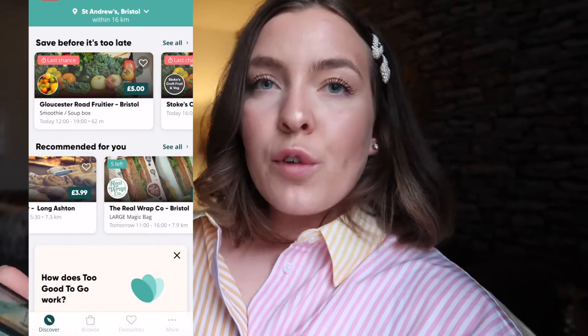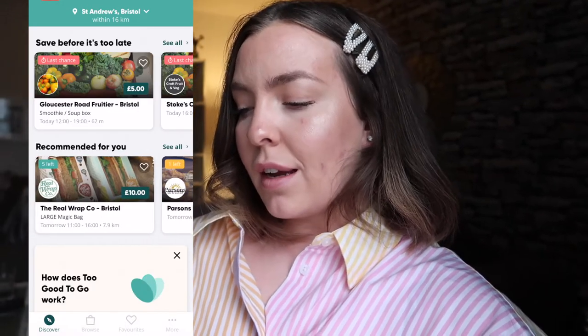Hi guys, welcome back to my channel! I'm really excited for today's video because this is something I normally do on my days off work. I've decided to bring you a haul from the Too Good To Go app. It's an app I use quite a lot — literally every time I have three or four days off work. It's free to download.